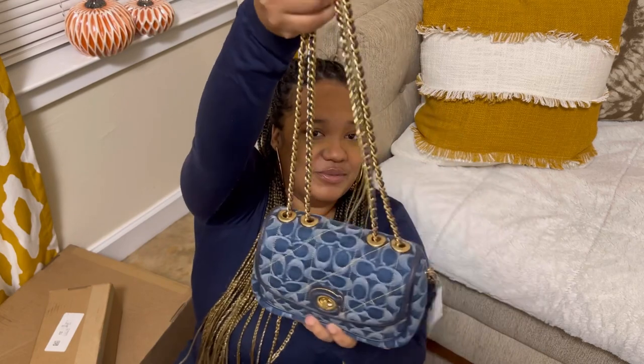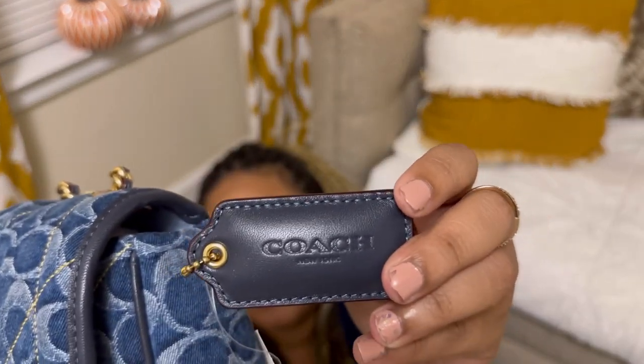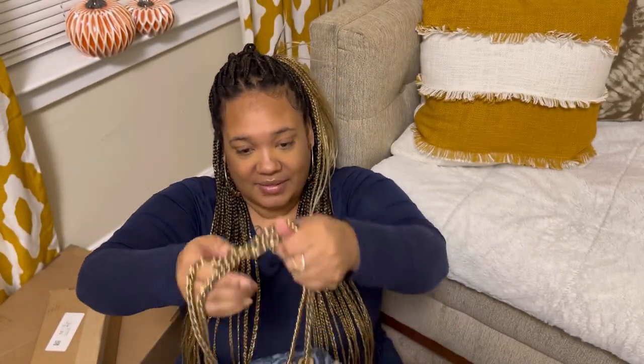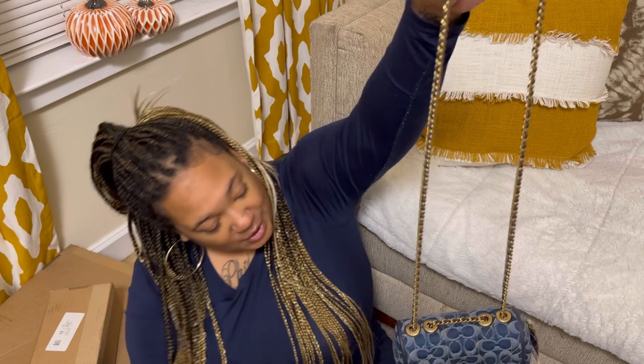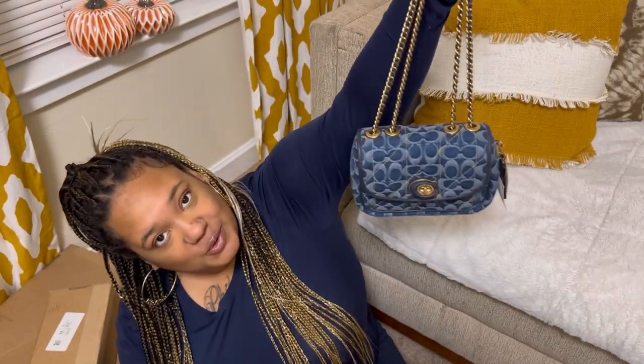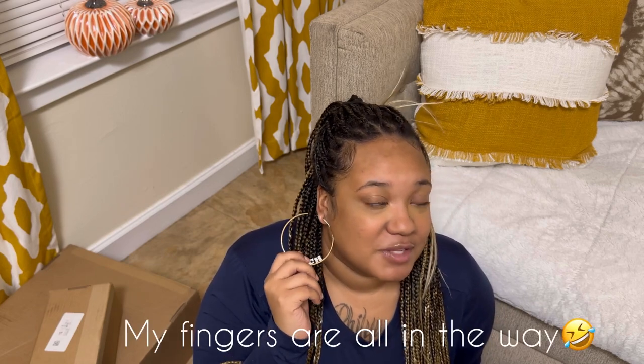Isn't she beautiful? Oh my god, I'm loving it! I hope y'all can see that. And then look at the straps — you can just turn it into a crossbody or you can have it like a little shoulder bag. That is so freaking cute. And while we're on the subject of Coach, look at these Coach earrings. I found these at TJ Maxx for like 30-something dollars and I just had to get them.